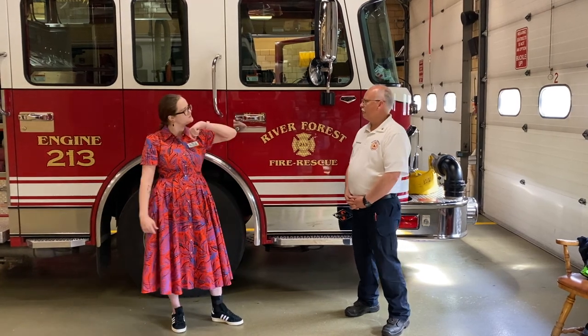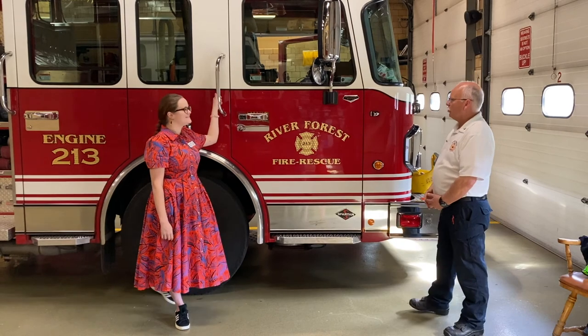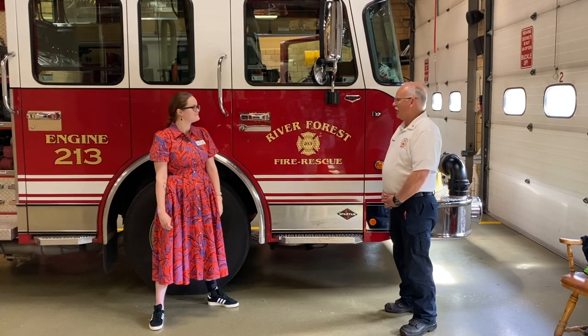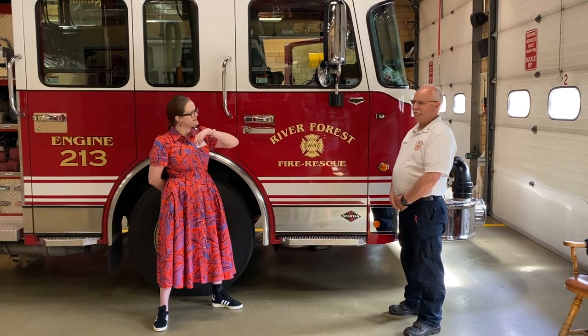And what kind of vehicles do we have behind us today? This is our brand new engine — it's about two years old now, from around 2017, 2018. It is what we call an engine. All fire engines are fire trucks, but not all fire trucks are fire engines. Interesting. Could you explain that difference to us a little bit?